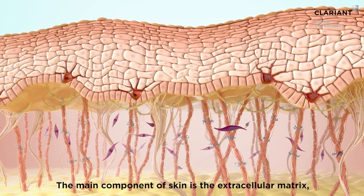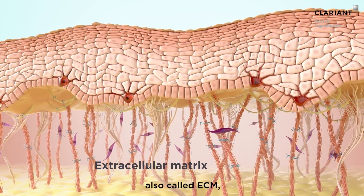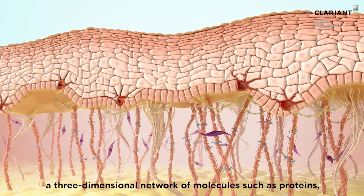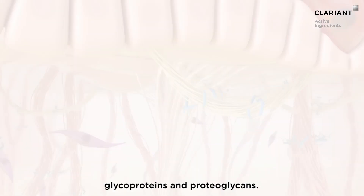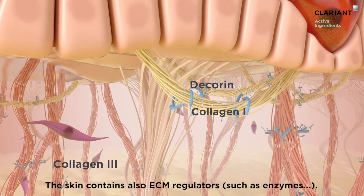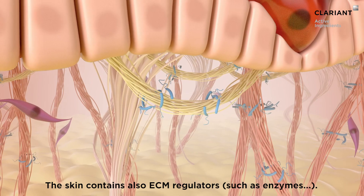The main component of skin is the extracellular matrix, also called ECM, a three-dimensional network of molecules such as proteins, glycoproteins, and proteoglycans. The skin also contains ECM regulators such as enzymes.